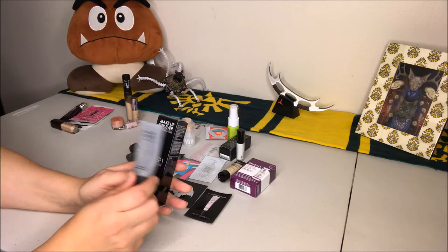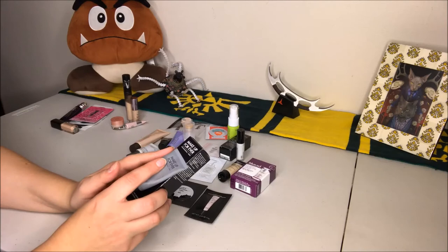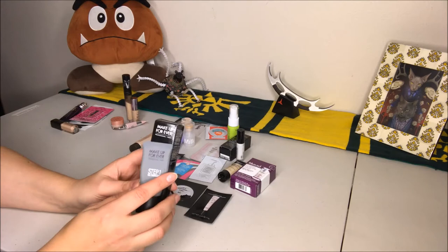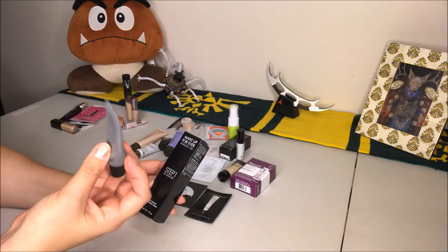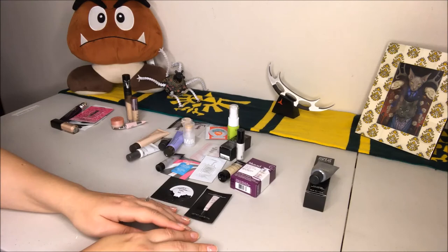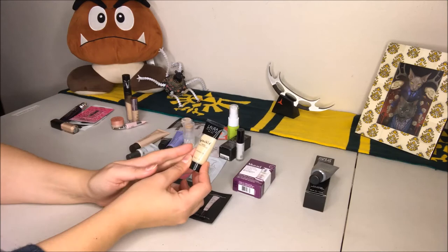I'm definitely going to keep using it, but I may just use it for my stage makeup most of the time and start trying different primers for regular full-day coverage. For stage makeup at a theater, I'll have it on for maybe four hours at a time — that's fine, it doesn't have to last all day. But if I'm outside running around and it's starting to look cakey after six hours with two more hours of work to go, that's not working for me. So I'll keep an eye on this.